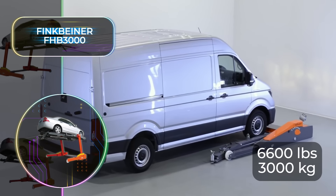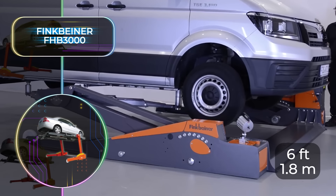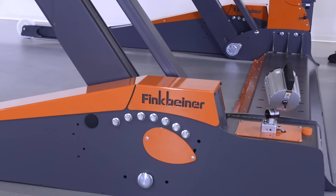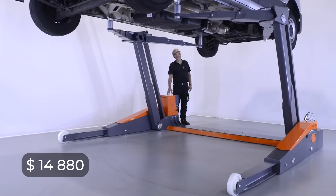It boasts a lifting capacity of 6,600 pounds or 3,000 kilograms, and its smart hydraulic system can lift the vehicle up to a height of 6 feet or 1.8 meters. It's fitted with mechanical and hydraulic safety features so you can work underneath your car with complete peace of mind, and a complete lift or drop will only take 40 seconds. It will cost you $14,880, but this is a lifelong investment.